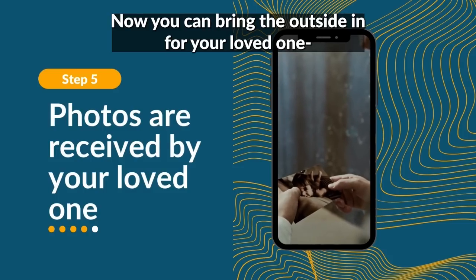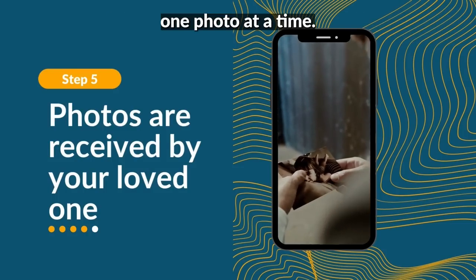Now you can bring the outside in for your loved one, one photo at a time.